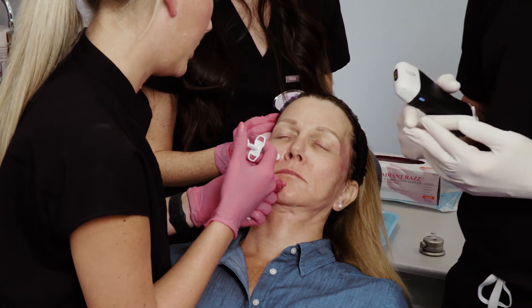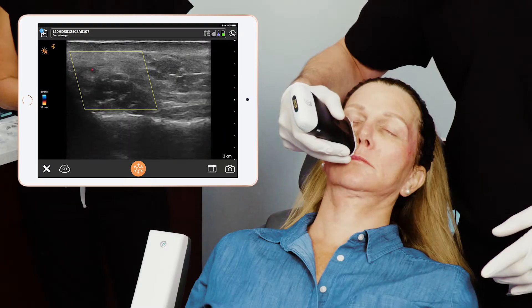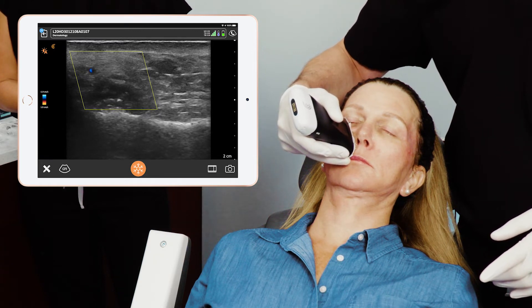She used ultrasound and guided injections using hyaluronidase of 125 units when she identified the area that was obstructed, and it cleared. We confirmed the clearance with the ultrasound — there was immediate blood flow. So you went from 3,000 units that didn't do anything to 125 units targeted with ultrasound guidance and it cleared it. That's the magic of ultrasound. That's the beauty of ultrasound.